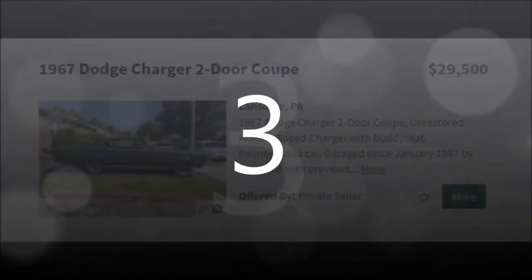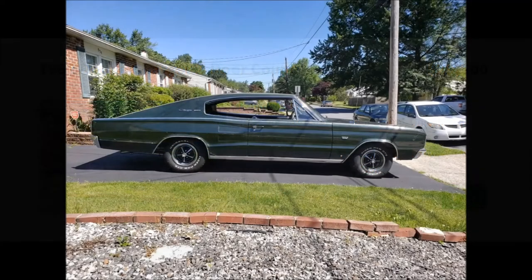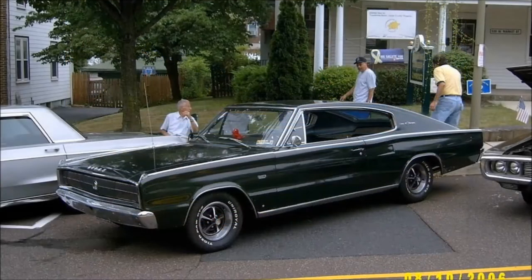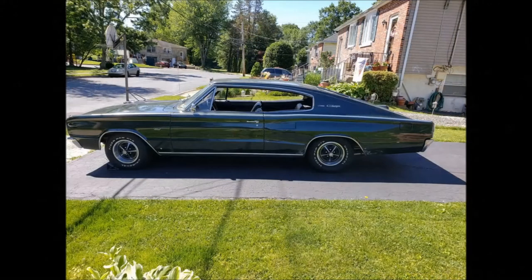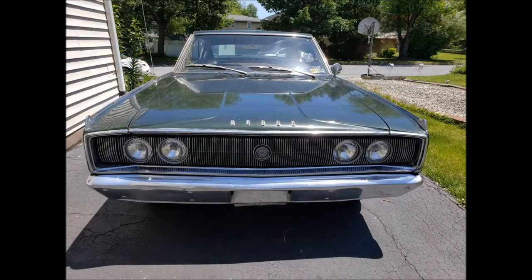Number 3: 1967 Dodge Charger 2-door coupe — unrestored Hurst 4-speed Charger with buddy seat. Pennsylvania car, garaged since January 1997 by the current owner. Purchased from the previous owner in 1978, with 63,253 miles on the odometer as listed on the title. Current miles are 66,073. Driven locally only, but all repairs performed by a licensed mechanic repair shop. Runs great.